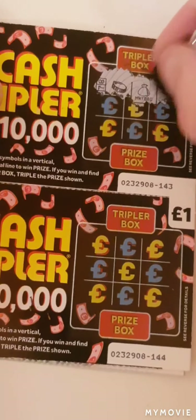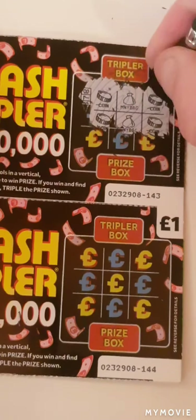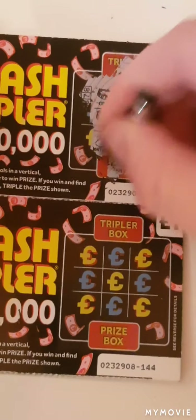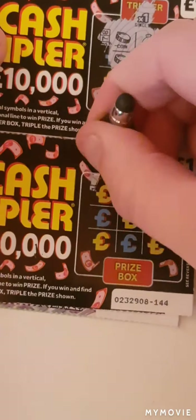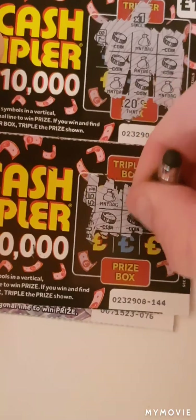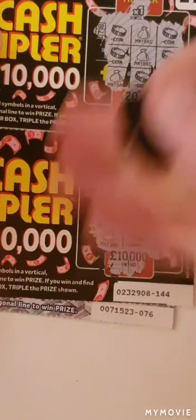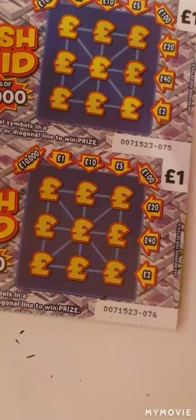We shall take that ten pound win on the first card. So we have coin, money bag, and a coin. Coin, money bag, and a coin. Money bag, coin, and a money bag. That would have been for twenty pounds.